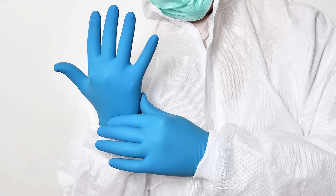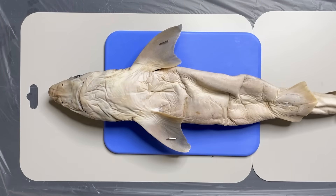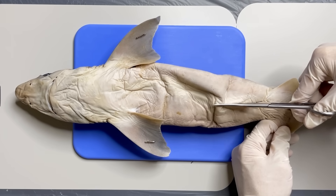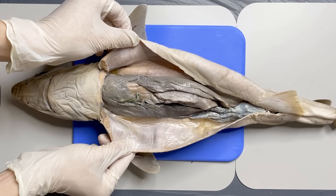Next, let's begin with the shark's anatomy. First, turn the shark upside down and fix it, then cut it from the anus to the mouth. If you look inside, it looks like this.